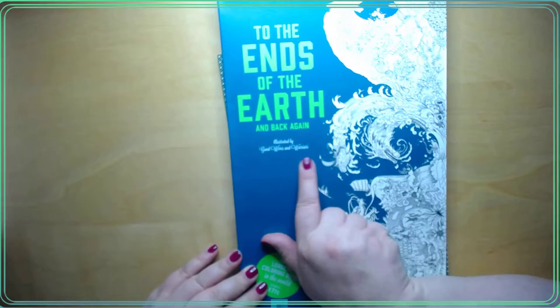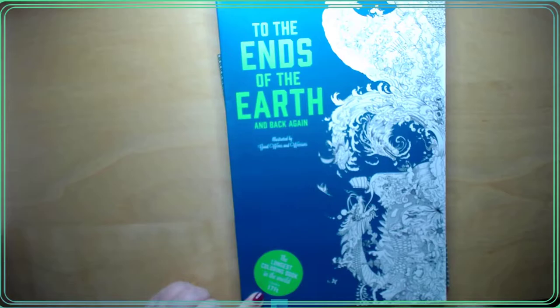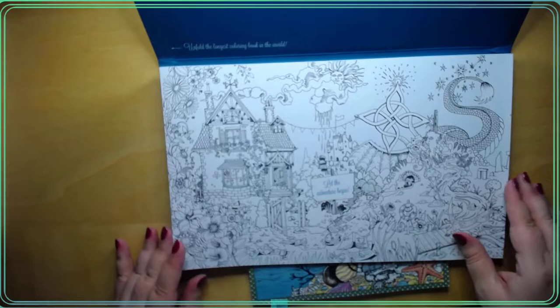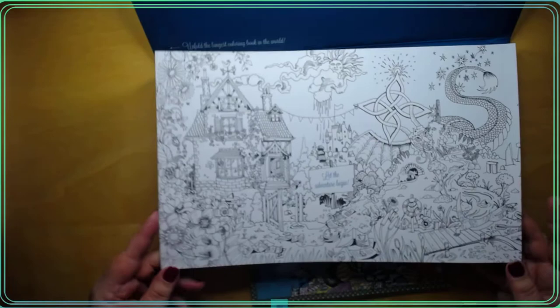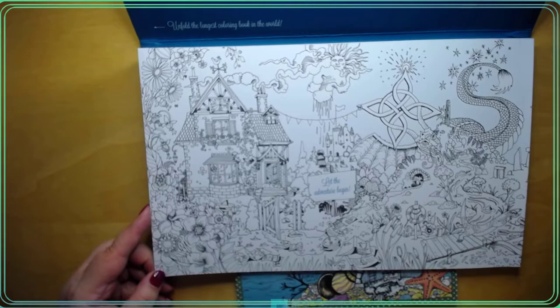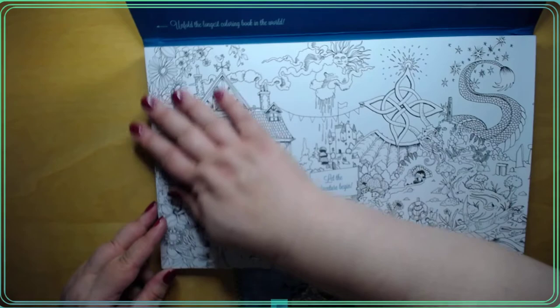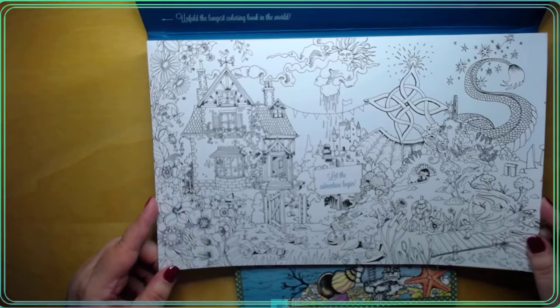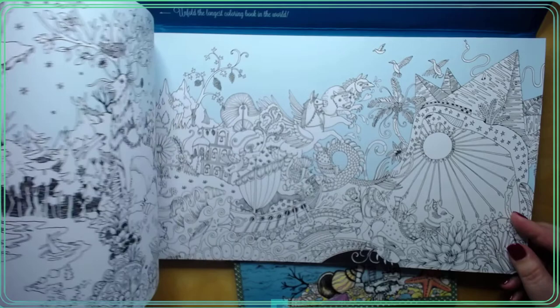And I got this one. It's from Good Wives and Warriors, To the Ends of the Earth. It's a 17-foot long book and it kind of goes this way. So it starts out through your adventure. I can come a little closer. This - the sky is slightly colored blue, so you can embellish it or leave it as it is. As you see, when you go further, the sky gets darker.